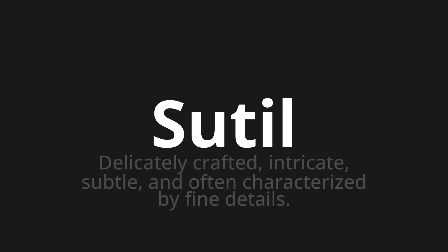Sutil. Which means delicately crafted, intricate, subtle, and often characterized by fine details.